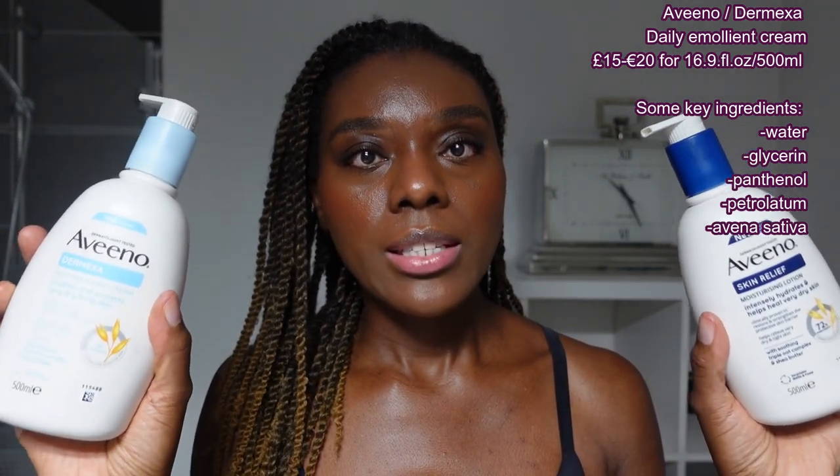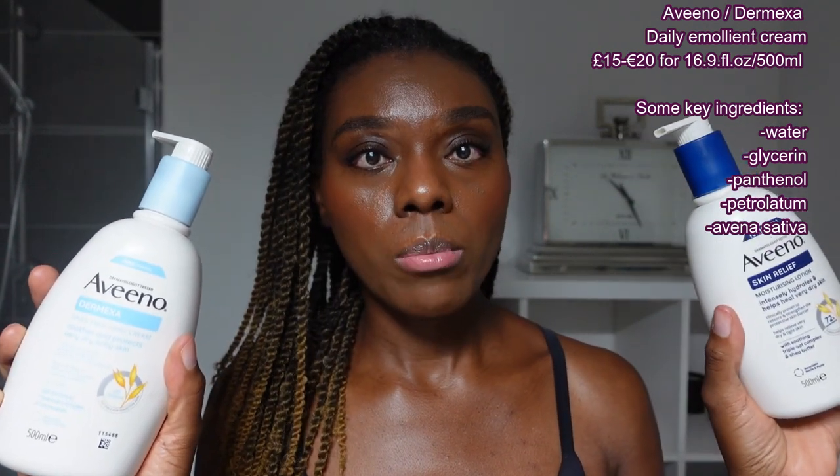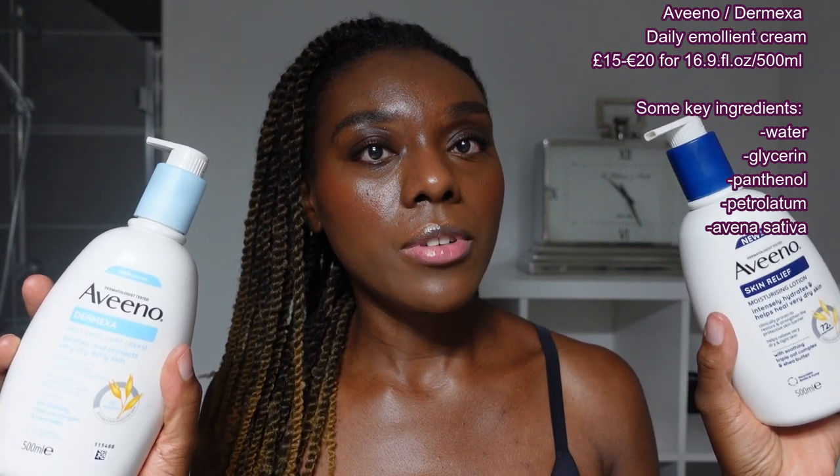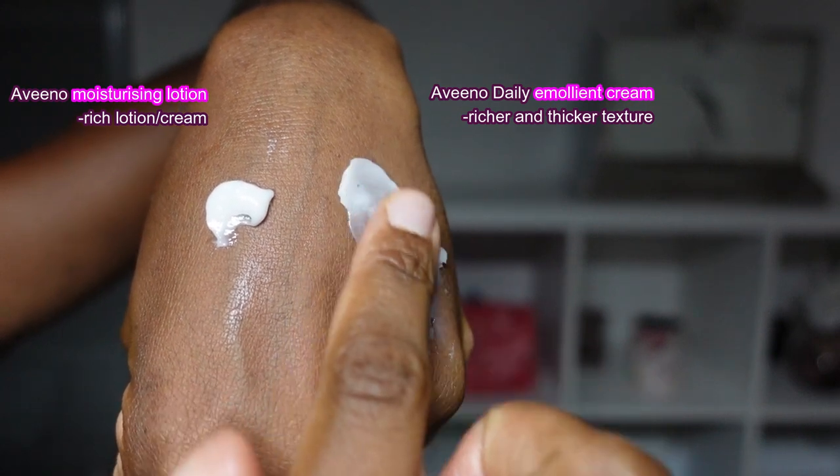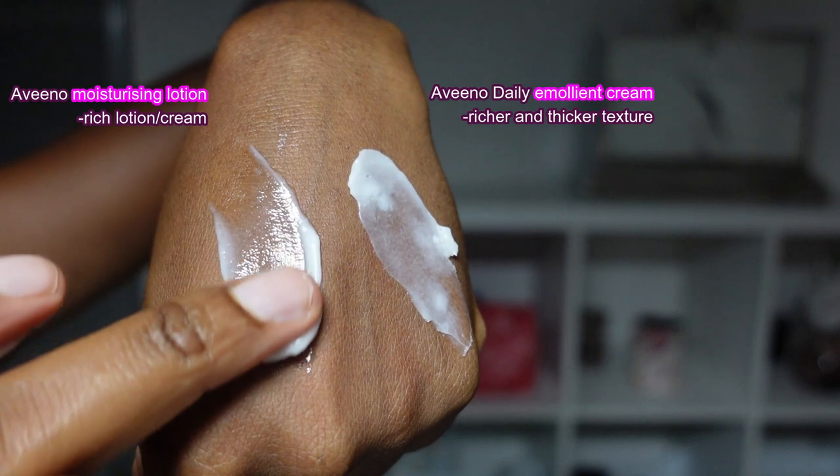The Aveeno lotion is still very moisturizing and perfect for dry to very dry skin, but there is a small difference. Another body moisturizer I love for very dry skin is also from Aveeno — this one is the Aveeno Derma Daily Emollient Cream. These two are very similar: the lotion is thick, not like the CeraVe, and the daily emollient cream feels slightly thicker and a little more moisturizing. The ingredients are quite similar, though the cream seems even more appealing on paper, but on the skin it feels very similar to me.